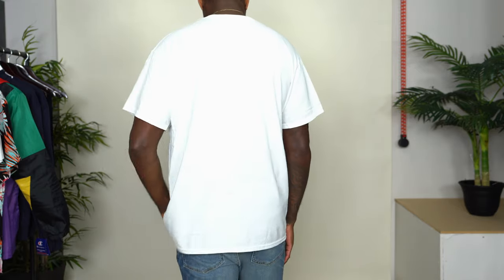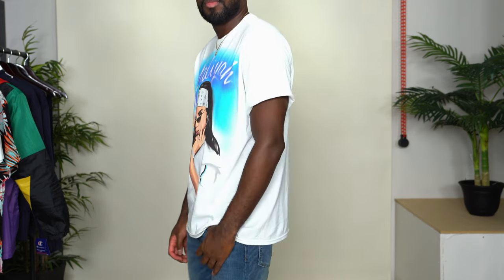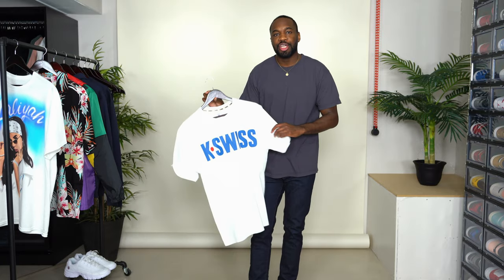First up I have this t-shirt, which is an airbrushed graphic of Aaliyah. Aaliyah was actually one of my favorite singers growing up, and when she passed I was probably about 12 — let's just say I took it hard, bawled my eyes out, cried for days. It's a little graphic with really nice vibrant colors across the front and plain in the back. I got a size large in this — I wanted to size up for a more street style look.